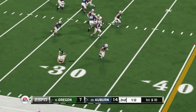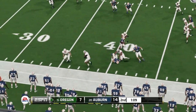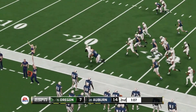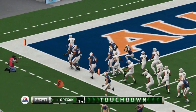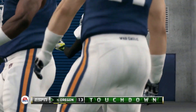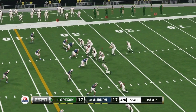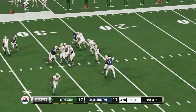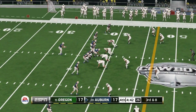Auburn trying to score before the half — Joey Gatewood runs with it and fumbles. Oregon picks it up, stays inbound, stays on his feet, and that's a touchdown. Oregon's defense comes up with a huge play late in the first half. Both teams would add a field goal in the third quarter.